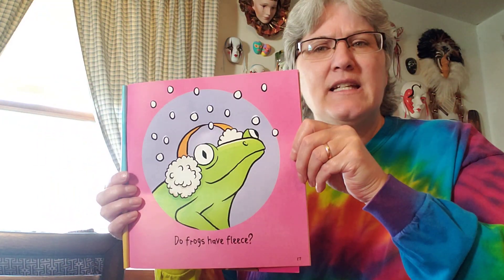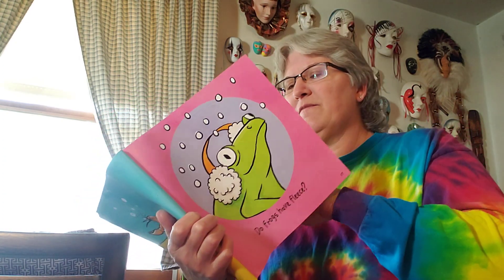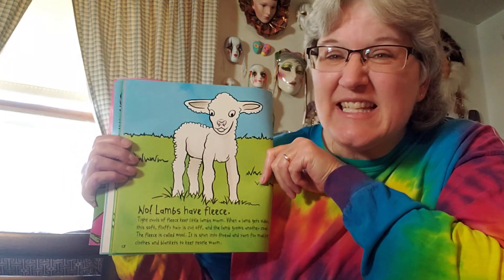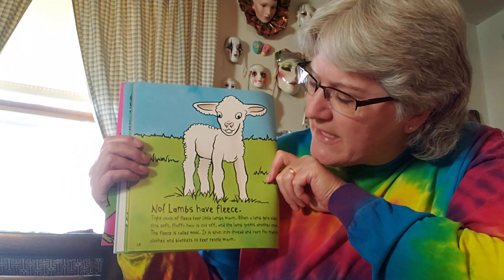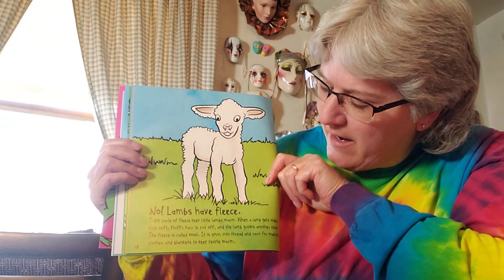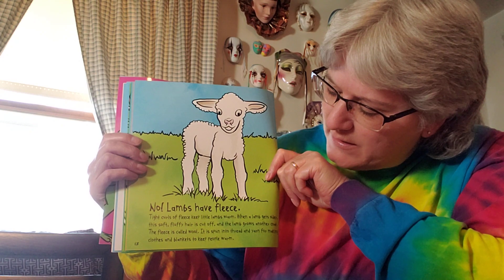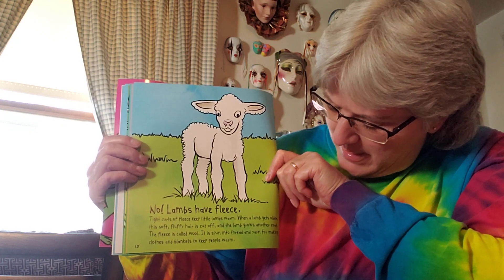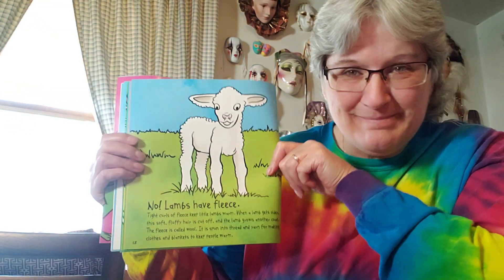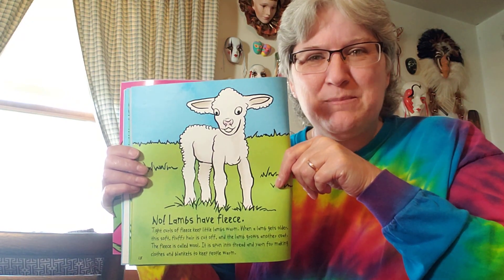Do frogs have fleece? Sometimes we have blankets with fleece and they're very fluffy and warm. Nope, but sheep do. This is a lamb — lambs have fleece. Tight curls of fleece keep little lambs warm. When a lamb gets older, this soft fluffy hair is cut off and the lamb grows another coat. This fleece is called wool, and it is spun into thread and yarn for making clothes and blankets to keep us warm. So do frogs have fleece? Nope — lambs and sheep have fleece.